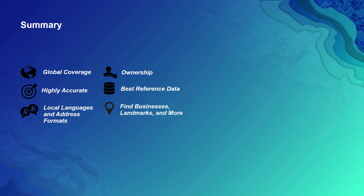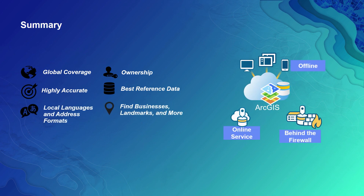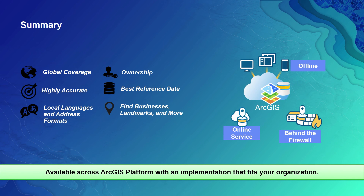In summary, these are some of the great benefits of leveraging Esri's world geocoding products and capabilities. We're able to deliver good global coverage, highly accurate for your use cases especially in insurance. We support local languages and address formats around the world. You're able to keep the lat-long points and persist those as long as you maintain a license, benefit from the best available reference data, and support not just postal address matches but also find businesses, landmarks, and more. This is available across the ArcGIS platform with an implementation suited for your organization.